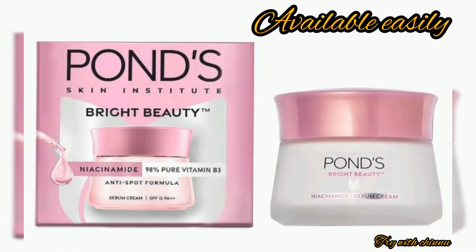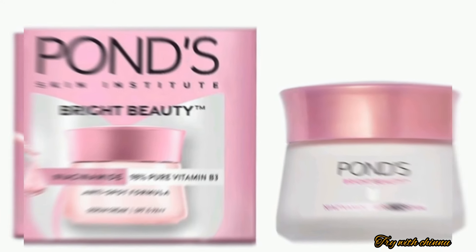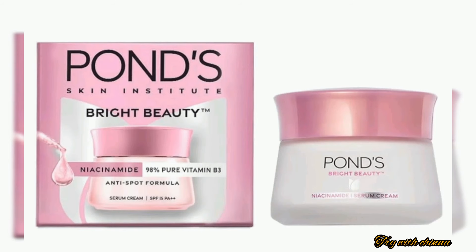Hi friends, welcome to our channel. Thank you very much for joining. This is our channel for Ponds serum cream.